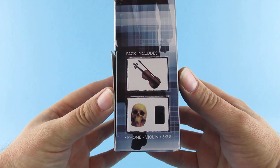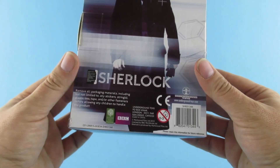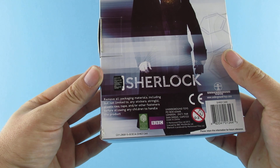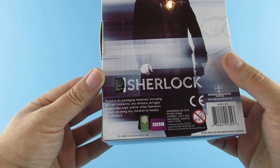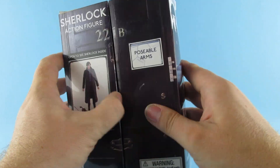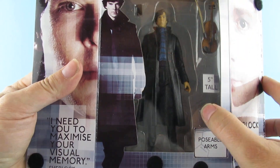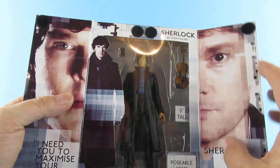The pack includes violin, phone, skull, and Sherlock — there's the usual legalese on the back. Let's get him out of the box. It opens like that, so you have Watson and Sherlock. This is second hand obviously from the car boot — the skull is missing, but for two quid it's worth it for the figure.